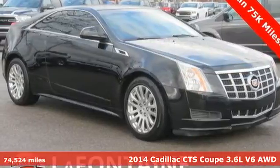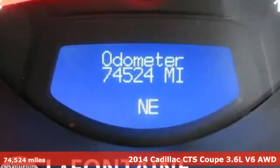It's a 2014 Cadillac CTS Coupe. Cadillac, second to none.